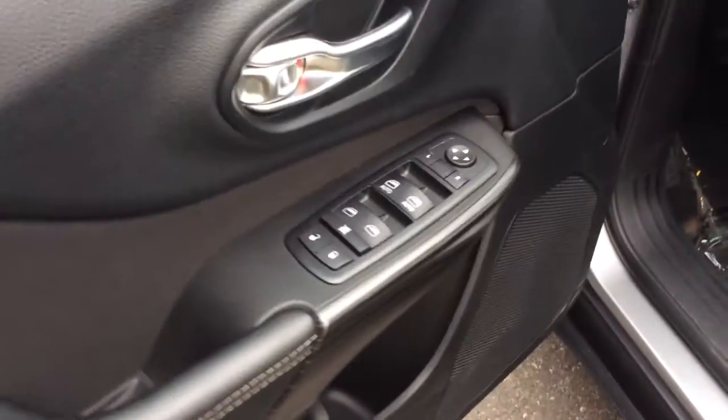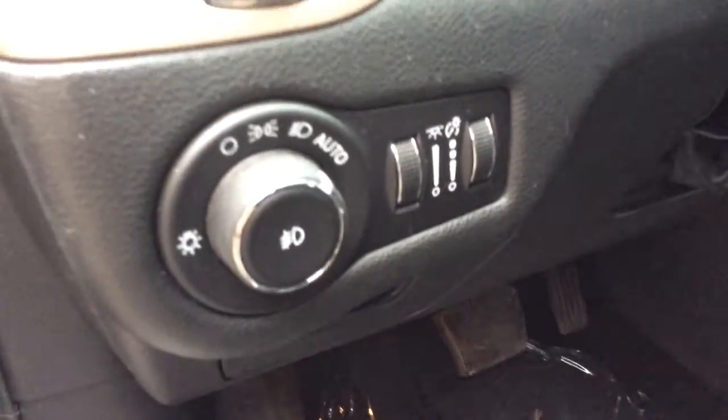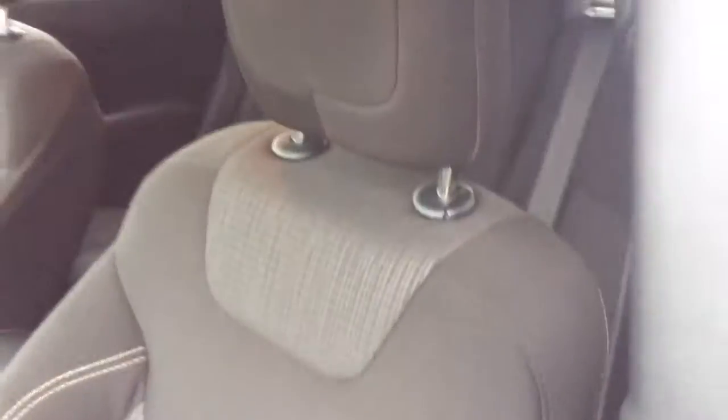It comes with your power windows, power locks, and power mirrors on your door. Automatic headlights — I would just set them to automatic like they are and forget them. It has a black cloth interior, just want to show you it's a nice, clean vehicle inside and out.